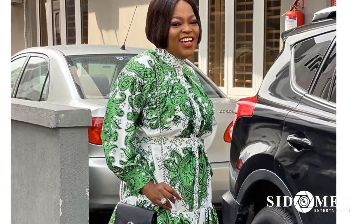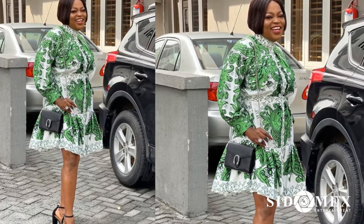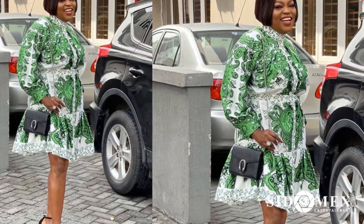Number 3: Fungke Akindele. Fungke's dress is everything you want in a dress and more. This dress suits any occasion, and we know you definitely want to style it too.